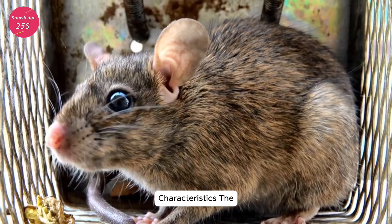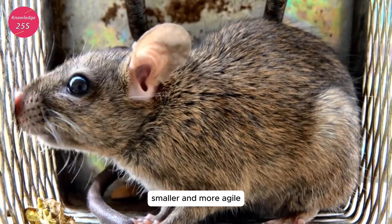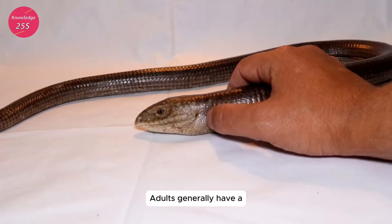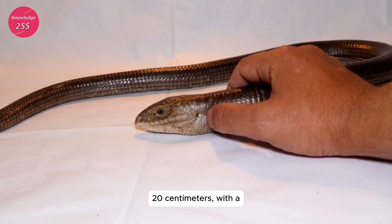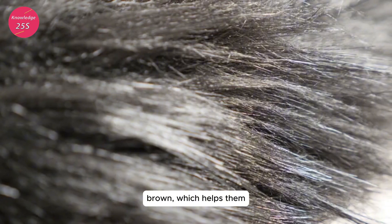Physical characteristics: the black rat is typically smaller and more agile than its relative, the brown rat Rattus norvegicus. Adults generally have a body length of about 16 to 20 centimeters, with a tail that is almost as long as their body. Their fur is usually dark, ranging from black to dark brown.